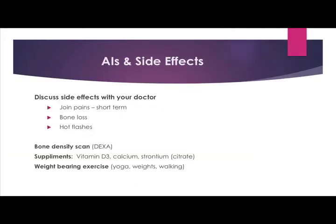Some women get side effects from aromatase inhibitors. They might get joint pain — sometimes this is just short-term — bone loss, and hot flashes. Discuss these with your doctor. You want to have a bone density scan called a DEXA every two years, and we recommend you take the supplements vitamin D3, calcium, and citrate. You need to do weight-bearing exercises to build up your bones, which includes yoga, weights, and walking, for example.